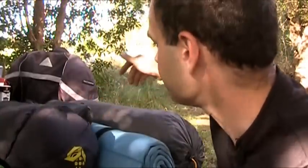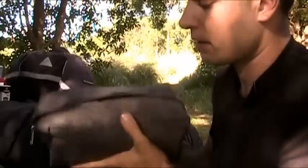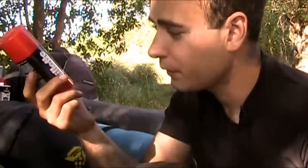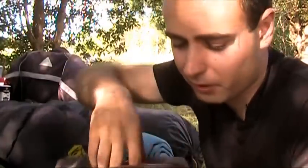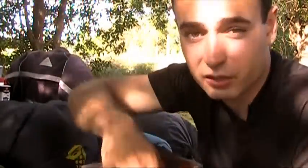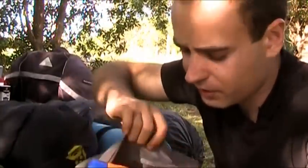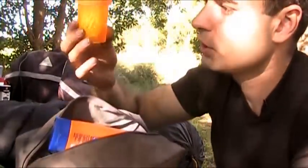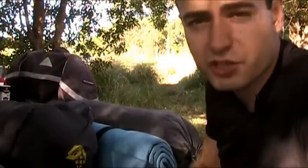All my toiletries go inside one bag: shaving cream — my only luxury — a small mirror for shaving, cologne, shampoo, sunblock, razor, toothpaste, and Q-tips stored in a pill bottle. Everything fits in one bag and doesn't weigh much.